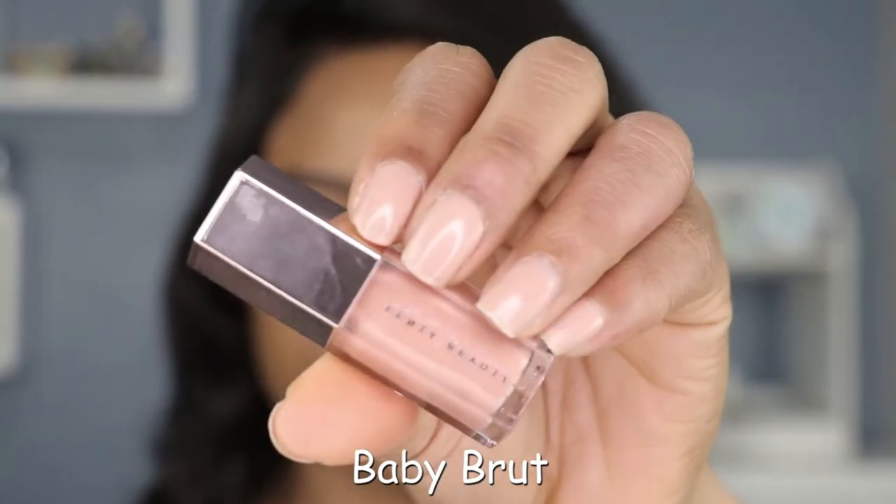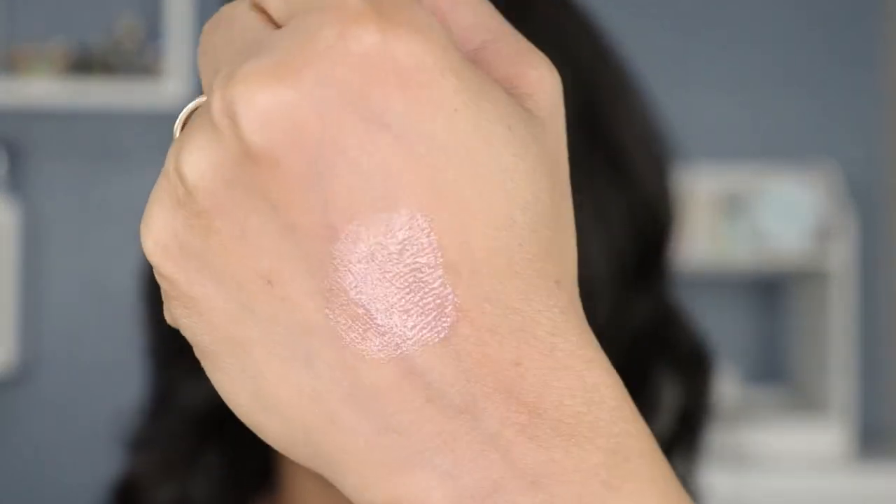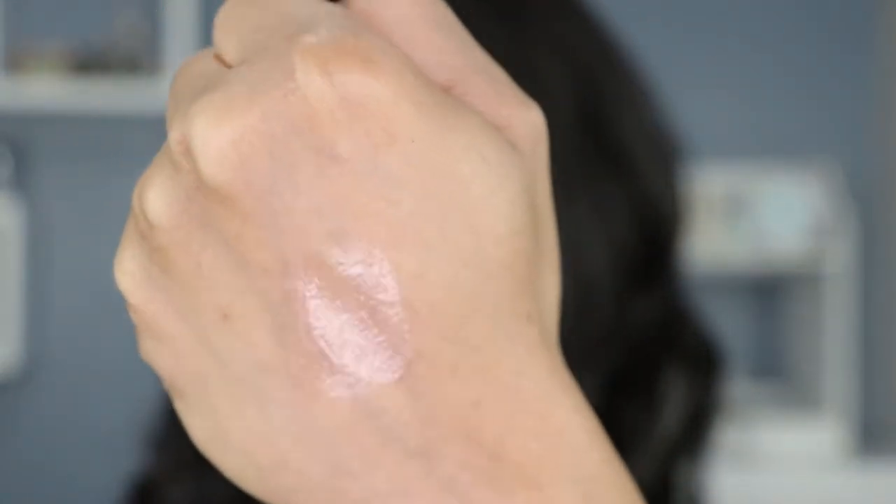So lastly but not leastly, I have Baby Brute, which is more like a milky kind of nude. Very milky. And then I have the swatch here as well. So this is what we have for Baby Brute.